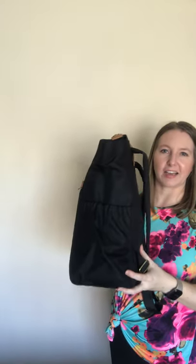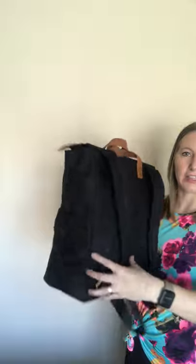It is gorgeous and I'm super excited and you're all gonna want one. So here it is! How beautiful is this? This is in the black color.